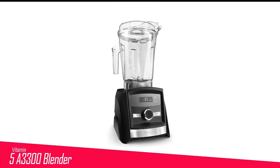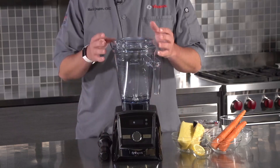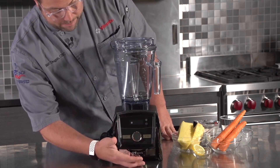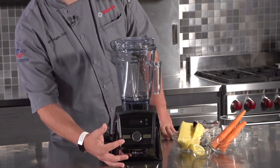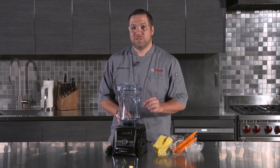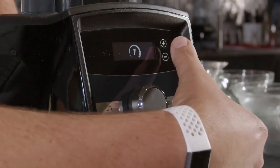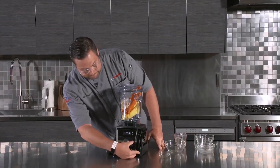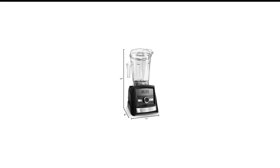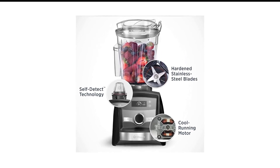Number 5 in my list is the Vitamix A3300 Blender. The A3300 closely resembles the A3500 model, featuring an LED touchscreen display and a built-in timer. However, it lacks the presets found in the A3500, which results in a more affordable price point — approximately $100 less. While it operates slightly louder at 72 decibels compared to the A3500, it remains relatively quiet for a blender. In performance, the A3300 excelled at making smoothies, leaving just 9 grams of unblended material after a 1-minute blend, compared to 11 grams for the A3500 and 7 grams for the A5200. However, like other wide canister blenders, it faces challenges making smooth peanut butter in small batches, a task that benefits from a narrower tapered jar design.